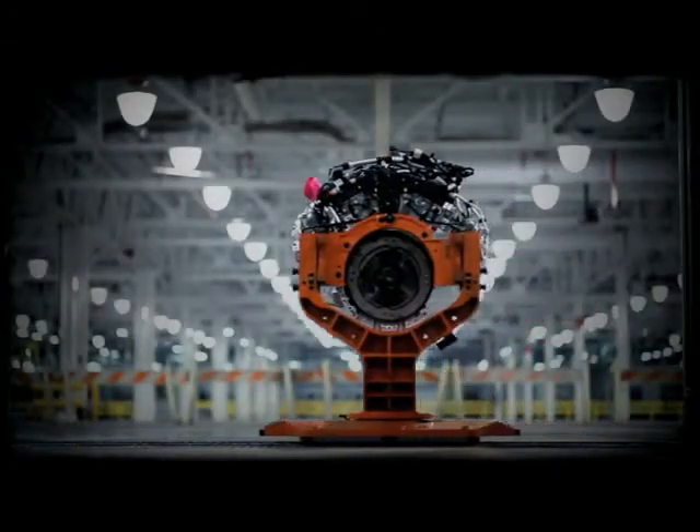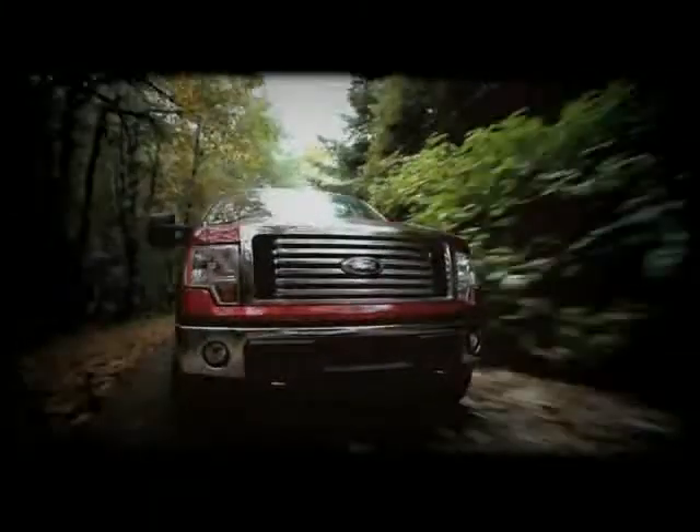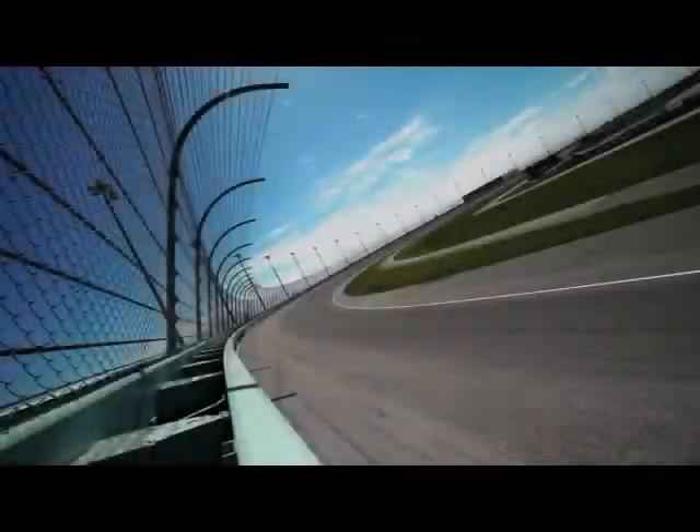EcoBoost engine 44-8AA has already endured 150,000 miles of dyno stress testing, then was driven 1,900 miles to haul 55 tons of timber. Now it's traveled another 3,300 miles for this next challenge.